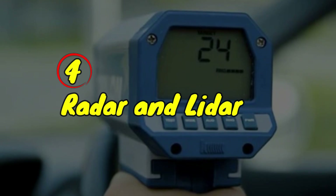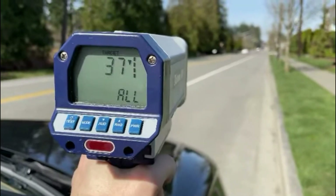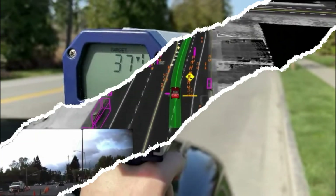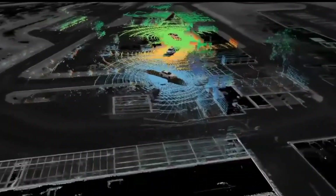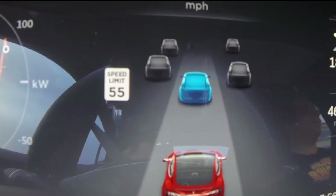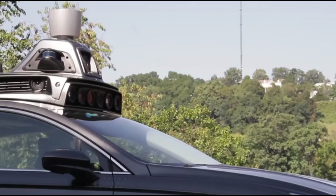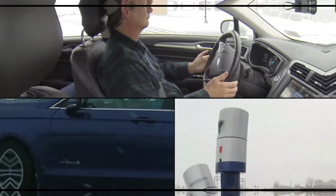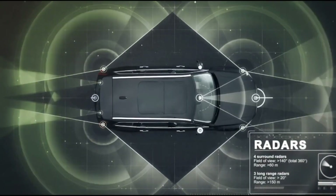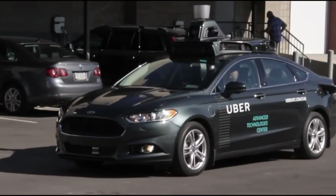While traditional radar guns remain a staple in speed enforcement, new LiDAR systems are revolutionizing how law enforcement monitors vehicle speed. These advanced devices provide significantly greater accuracy and range, enabling officers to pinpoint speeding vehicles with precision. Some LiDAR models can even detect multiple vehicles at once, which is especially valuable in busy traffic scenarios. LiDAR systems are proving to be indispensable tools in the ongoing effort to curb unsafe driving behaviors and reduce traffic-related incidents.